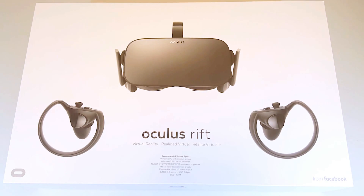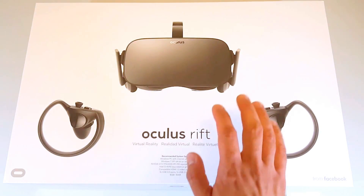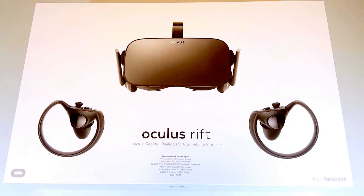Here we are everybody — the Oculus Rift. It's a pretty big box, so sorry if it's covering up the entire screen there.